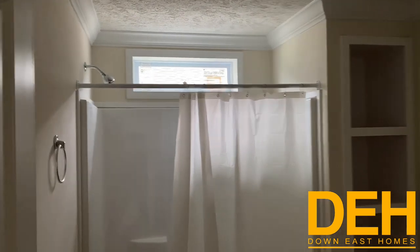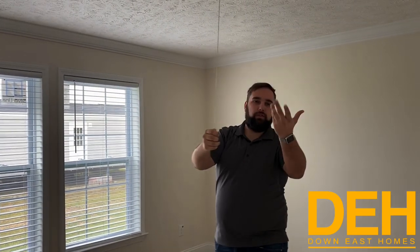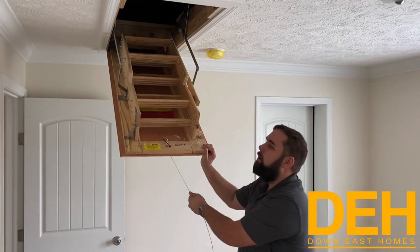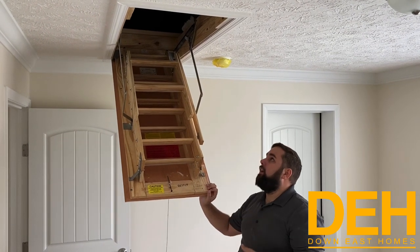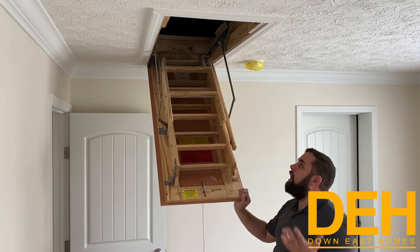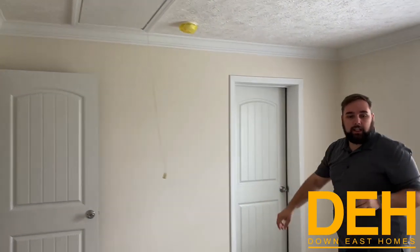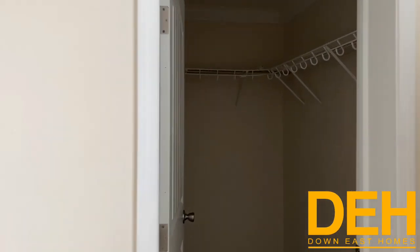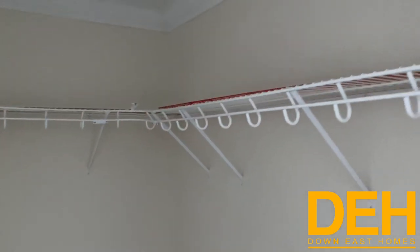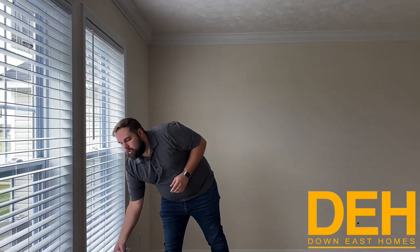We have another bedroom. Not all of our modular homes have this, but just like a traditional home, we do have a pull-down attic staircase here. This roof is around a 7/12 or 6/12 pitch, so you do have space to use the attic for storage — it makes life really nice. Again, this is a huge secondary bedroom with a massive closet to match, featuring the upgraded wire shelving. And I wanted to point out again that we have two-by-six exterior walls throughout.